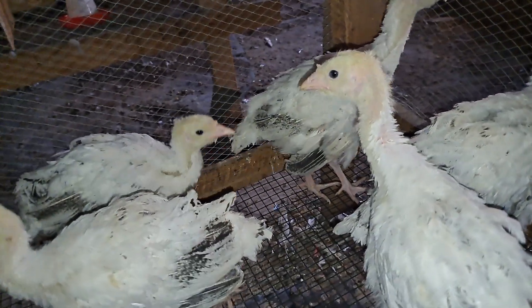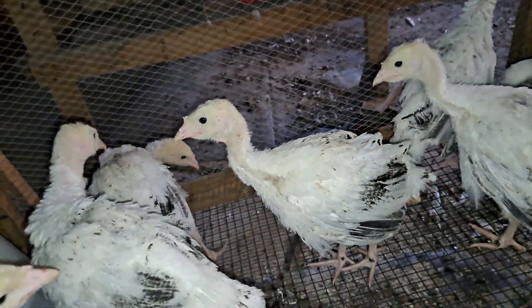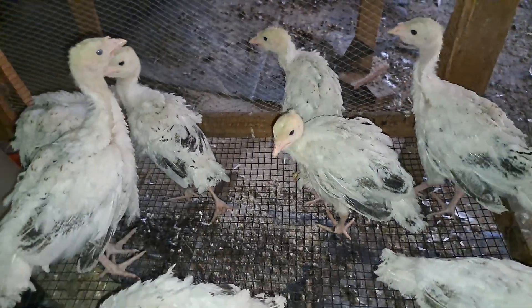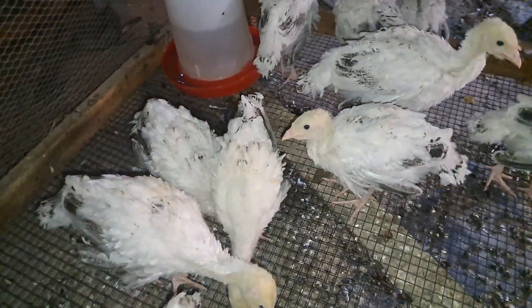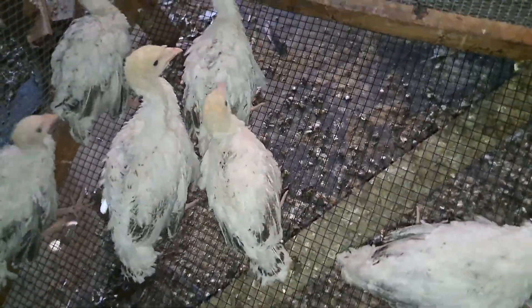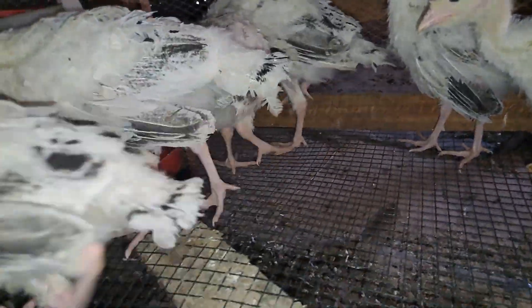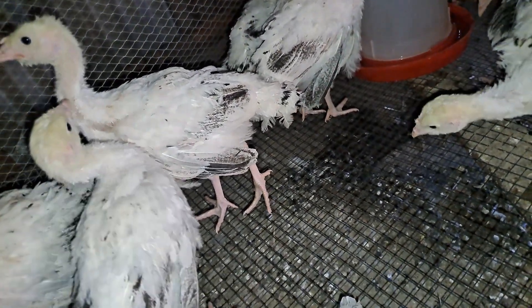Charcoal can also assist you to remove worms from your turkey flock. Charcoal is very good at eliminating internal parasites, and this can be used routinely to deworm your birds organically, without chemical medicines. Organic farming is now the new trend, and for anyone to benefit from a new trend you must catch it early — the guys who caught it early have already benefited a lot from it.